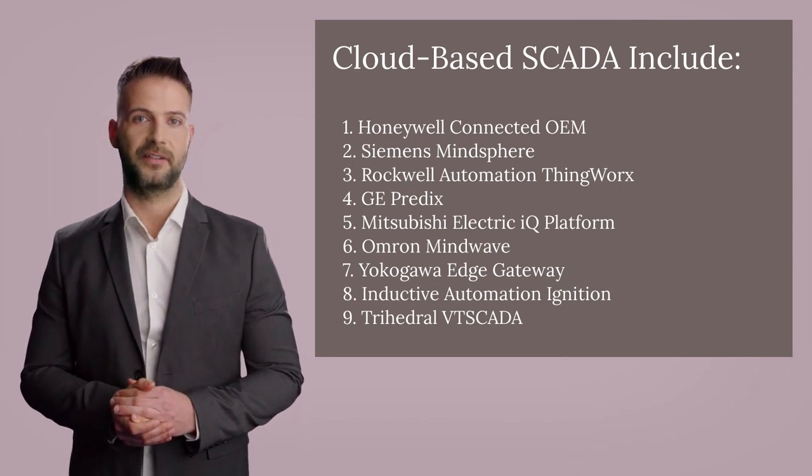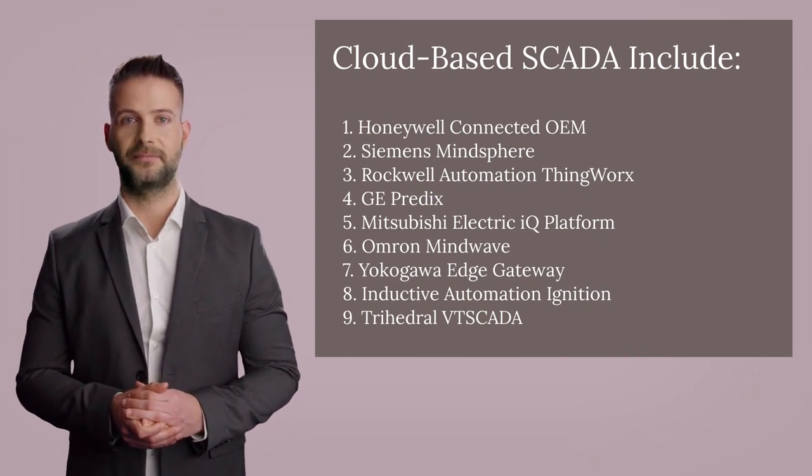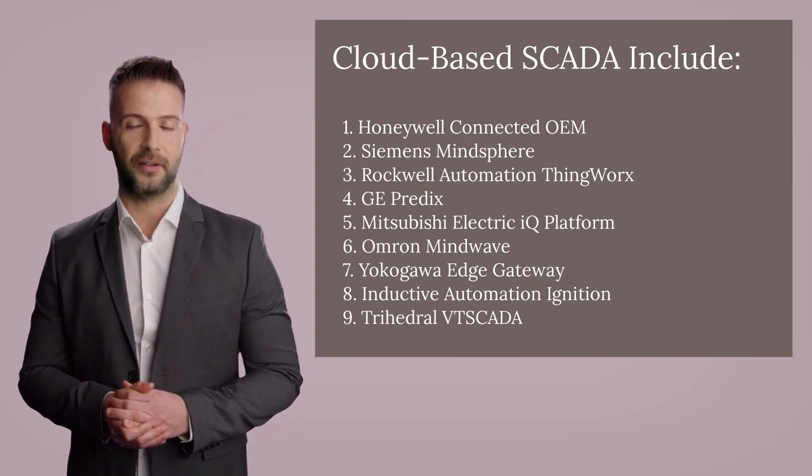Seven, Yokogawa Edge Gateway; eight, Inductive Automation Ignition; nine, Trihedral VTScada.